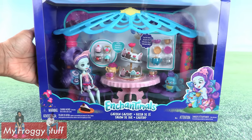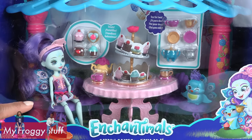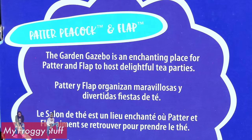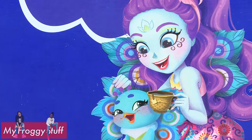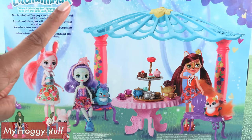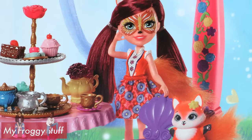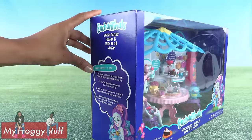Let's start with the Garden Gazebo, for ages 4 and up. Just looking at the box, we can see that she has articulated knees. This is Patter Peacock and Flap. The Garden Gazebo is an enchanting place for Patter and Flap to host delightful tea parties. On the back of the box, there is a picture of the playset all set up. At the top it says: Meet the Enchantimals, a group of lovable girls who share a special bond with their animal best friends.